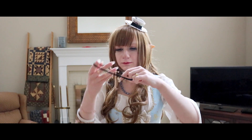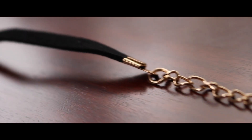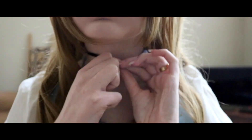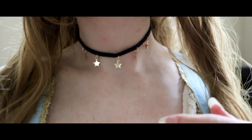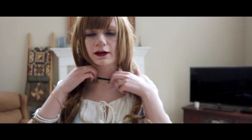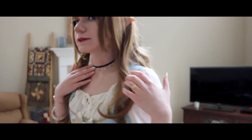It looks really, really small, but it is adjustable, so I'm gonna try it on right now. So as you can see, this is what the choker looks like on me. Right now I have it at the smallest clip, and it fits really snug and perfectly. This is definitely something I'm going to add into my everyday wear.